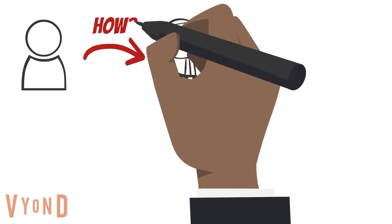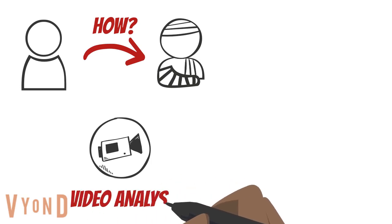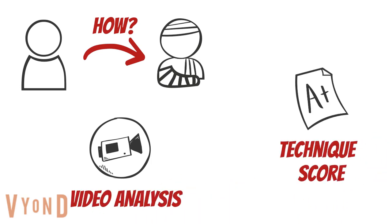To study tackle technique and how it relates to head impact, we analysed rear footage of 157 head impact tackles and graded the tackle technique scores of the ball carrier and tackler. We then compared the tackle technique scores during the head impact tackles to tackle technique scores of successful tackles.